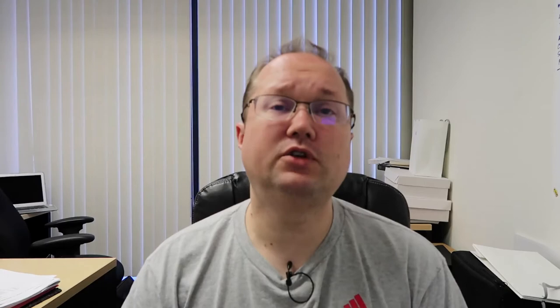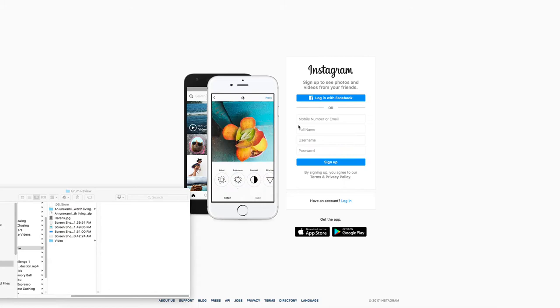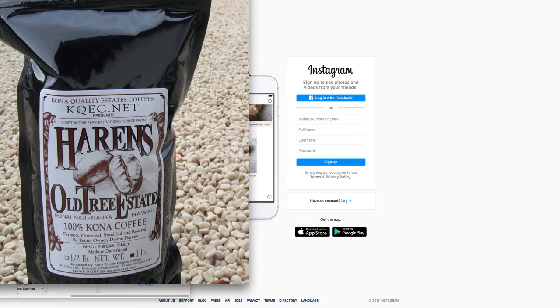Let's head over to the computer and take a look at Grum. I'm going to demonstrate using one of my lifestyle channels — specifically a coffee I drink from a small farm in Kona that's really hard to find. I'll post that with the relevant coffee hashtags. Keep in mind that automation will do nothing if you don't have the proper hashtag strategy in place — that is the key.